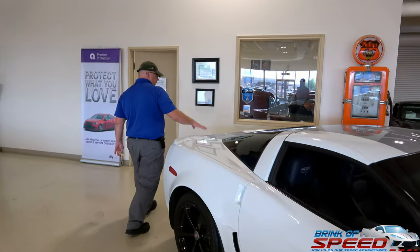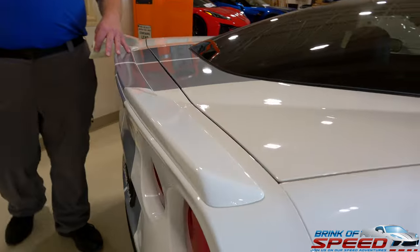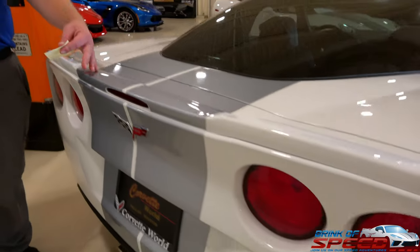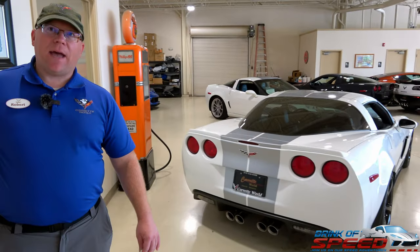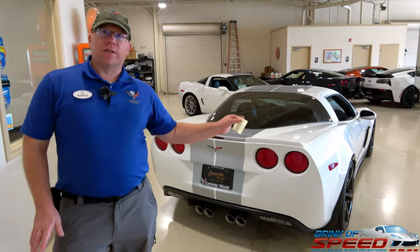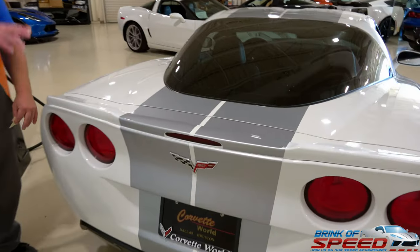Generally speaking, all the anniversary editions came standard with the ZR1 rear spoiler. However, I have seen a handful of overrides over the years where they put the full-width spoiler on them. And of course, if it came with the PDE track package or the Z07 package for the Z06 or ZR1, you would also get the full-width spoiler in black — with the stripes going through them if you had the stripe package.